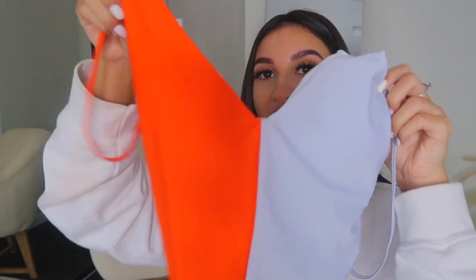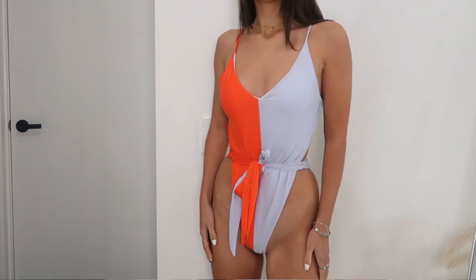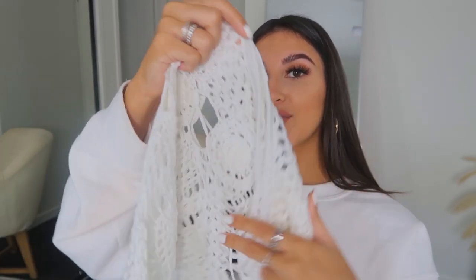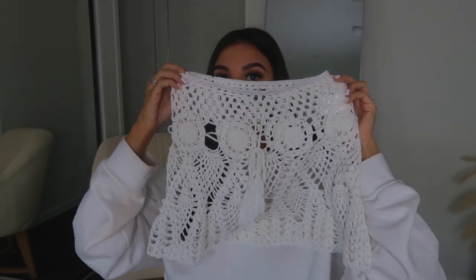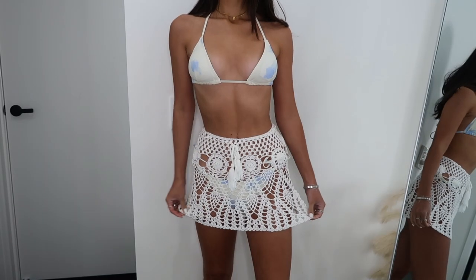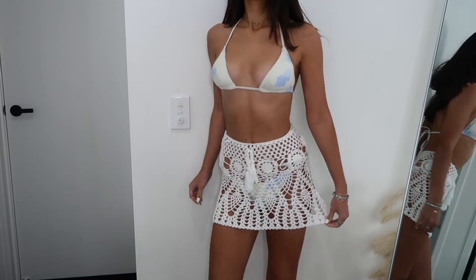Next up I got this one-piece — a two-toned split one-piece with a V-neck and a high leg, and it ties around the waist. Not gonna lie, the white looks a little bit grey. If you're expecting really crisp white, it's not quite like that — it's a bit more of an off-white or grey. Just letting you know the details. It's a simple bikini and I think it looks so dainty and gorgeous.